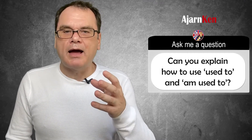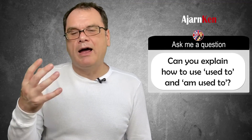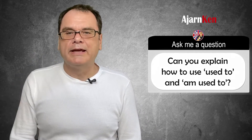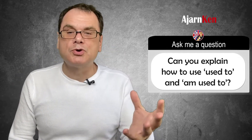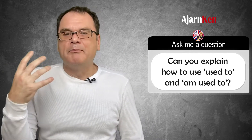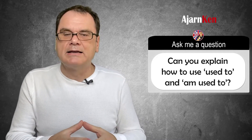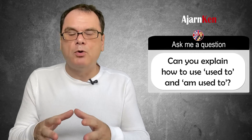I used to be a baby, but now I'm an adult. I used to live at home, but now I live in my own place. I used to go to school, but now I have my own business. I used to live in Spain, but now I live in Scotland. So you can see with 'used to', it shows a state or an action in the past that is compared to now and is no longer the case.